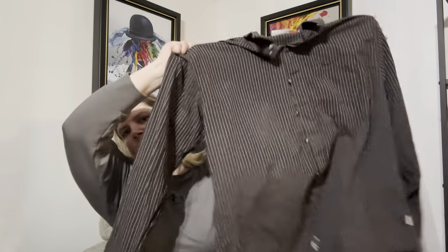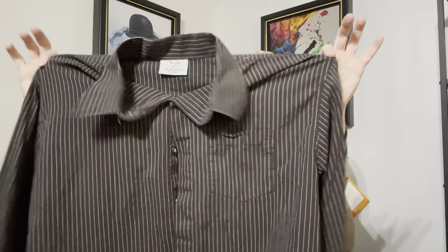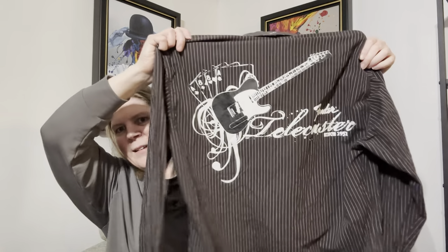I also purchased this top. At first I didn't think much of it — it's just a brown and white striped top. Then I saw the tag and it said Fender on it. I turned to the back and look how awesome that is — really cool. It's a size XL. Decent size, fun brand, fun design on the back. I'm excited to get that listed and see if I can get like $30, $35 out of it.